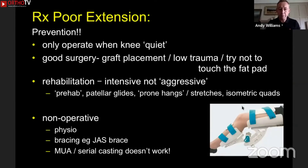The most important thing is to prevent it. The single commonest problem is the patient who has a fixed flexion deformity after ACL reconstruction who never had a straight knee prior to surgery. The surgeon has got to wait until that knee is quiet — which means full, not just passive but active extension, little swelling, and flexion of at least 100 degrees. You've got to do good surgery, put the graft in the right place, and be atraumatic with your technique.